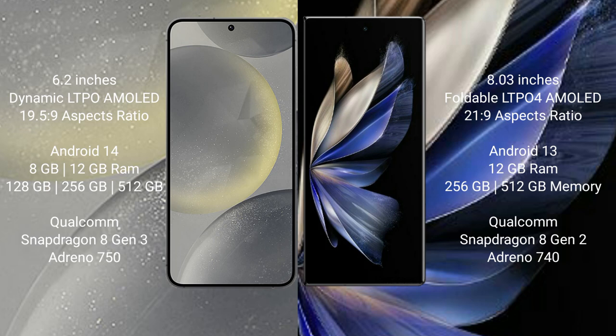Samsung Galaxy S24 comes with 8GB to 12GB RAM and 128GB to 256GB internal storage. It features a Qualcomm Snapdragon 8 Gen 3 processor with an AnTuTu score of approximately 1.8 million.